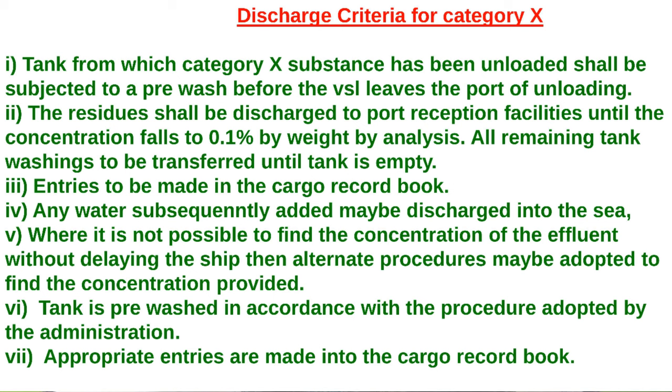For Category X discharge criteria: the tank from which a Category X substance has been unloaded shall be subjected to a pre-wash before the vessel leaves the port of unloading. The residues shall be discharged to port reception facilities until the concentration falls to 0.1% by weight by analysis, and all remaining tank washings are to be transferred until the tank is empty. Entries to be made in the cargo record book. Any water subsequently added may be discharged into the sea. Where it is not possible to find the concentration of the effluent without delaying the ship, alternate procedures may be adopted, provided the tank is pre-washed in accordance with the procedure adopted by the administration and appropriate entries are made in the cargo record book.